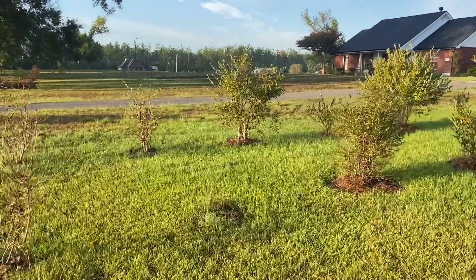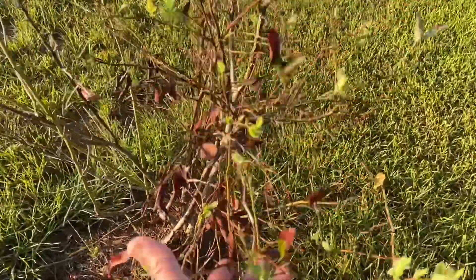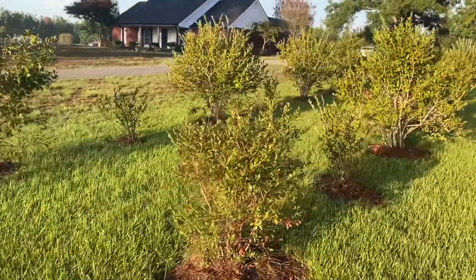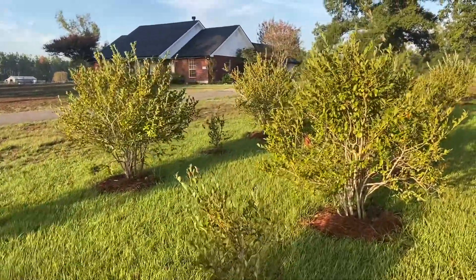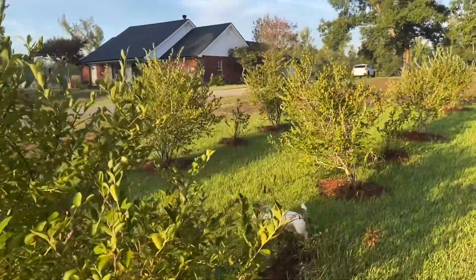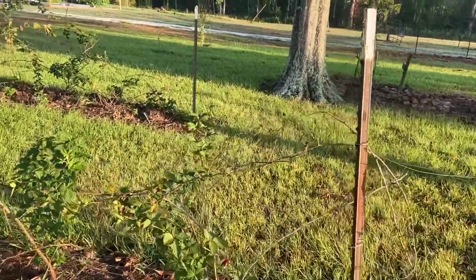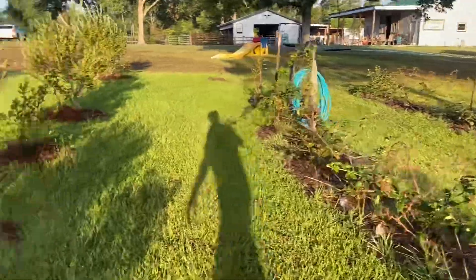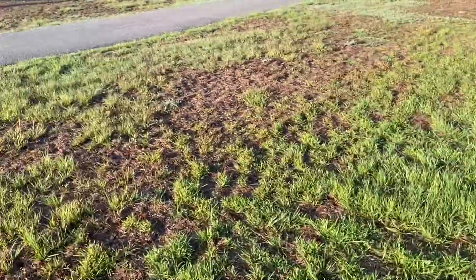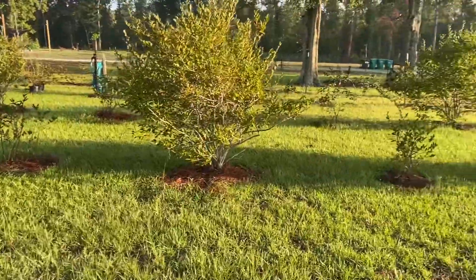These are our blueberries - we had to water those to keep them going. I ended up losing just one; it was a smaller one. We had to keep them watered and they're looking okay. The blackberries are doing fine, they survived. If you look at our poor yard, it's mostly brown, and green over here where we've been watering the blueberries.